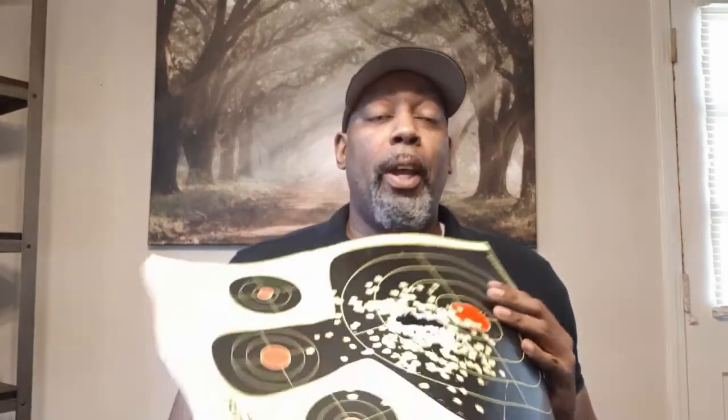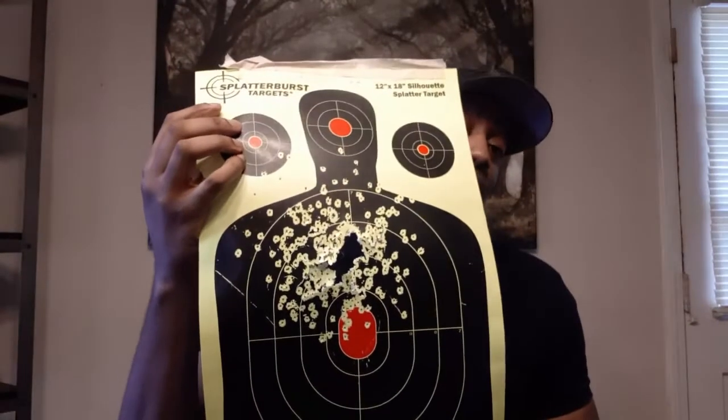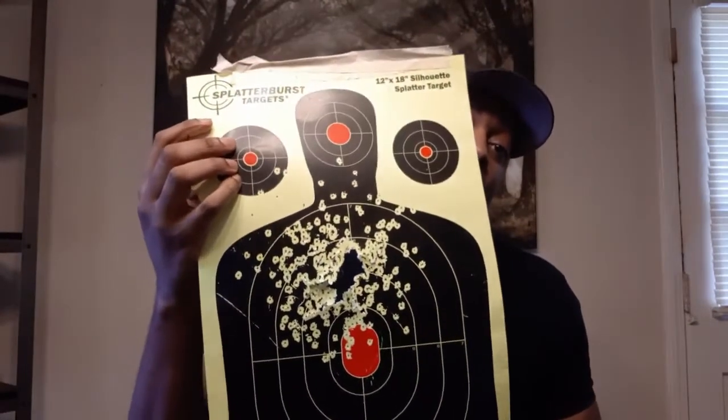Another thing that gives birdshot a leg up is penetration. If you miss, you don't have to worry about it tearing through four walls of drywall like double-aught buckshot or a slug, so you're going to have less penetration. You lose some power, but at close range, that's something I wouldn't want to be in front of — but it's not going to be the same as number three buckshot.